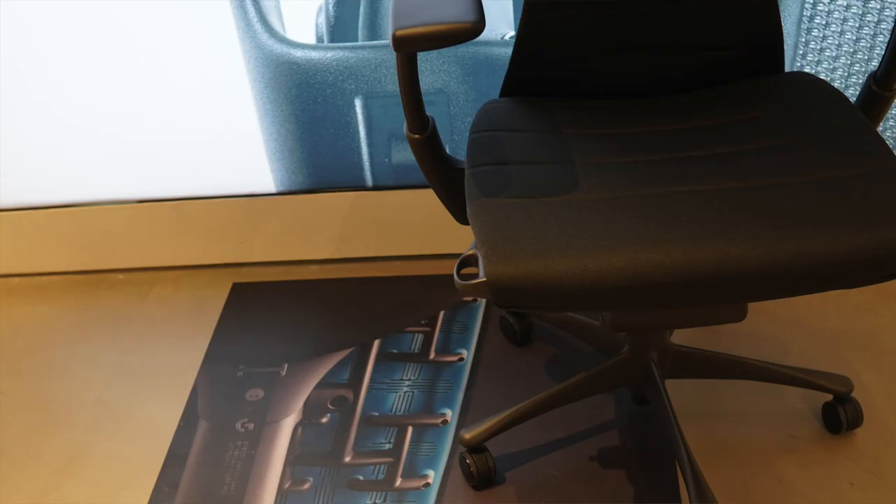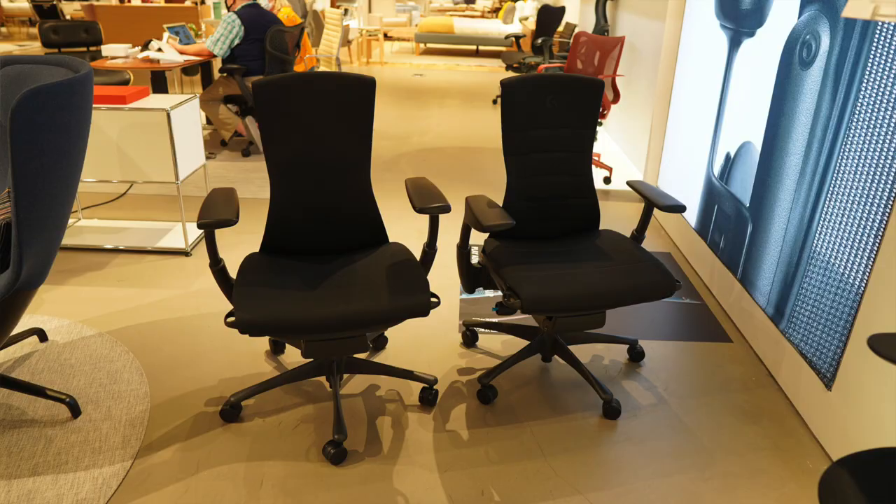Hey guys, this is Guns Goodtaku coming to you on YouTube again. I know I haven't made a video in a while, just haven't really felt that inspired, but recently I went to Design Within Reach to check out in person the new Embody chair from Herman Miller and Logitech — the one they worked together to create as a luxury gaming chair for gamers and streamers for long periods of sitting. I actually took a seat in both the original Embody chair and the new Logitech version, and there are some differences.